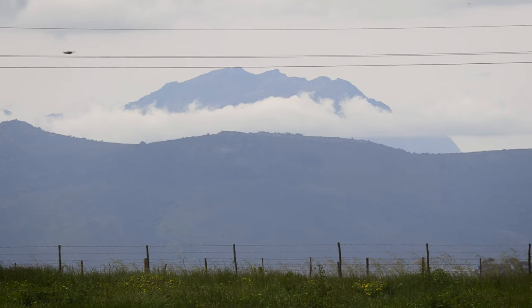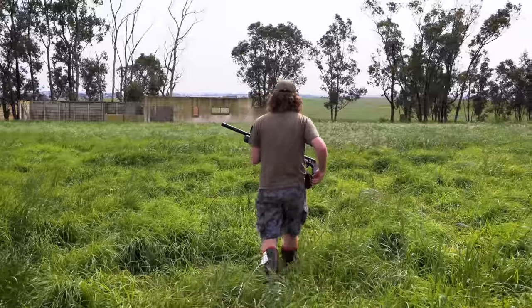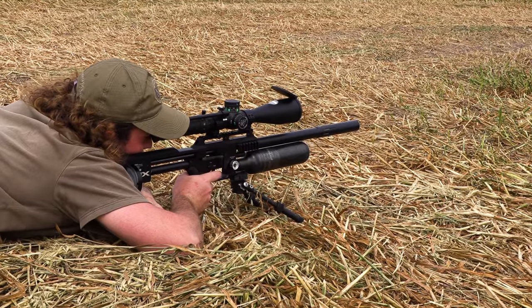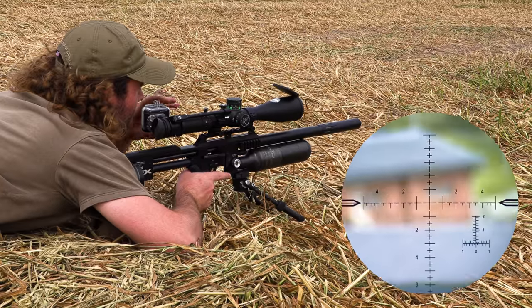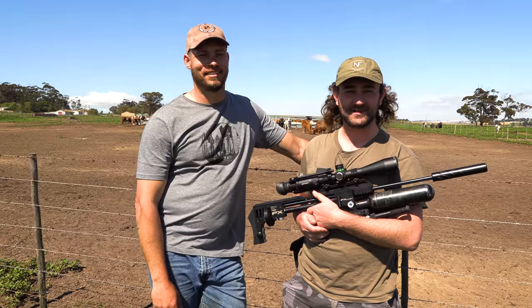With time running out we decide to move on to one last spot. There isn't much activity now, but our last victim of the day is a rock pigeon on a pole — he gets knocked right over to round off a good morning of pest control.